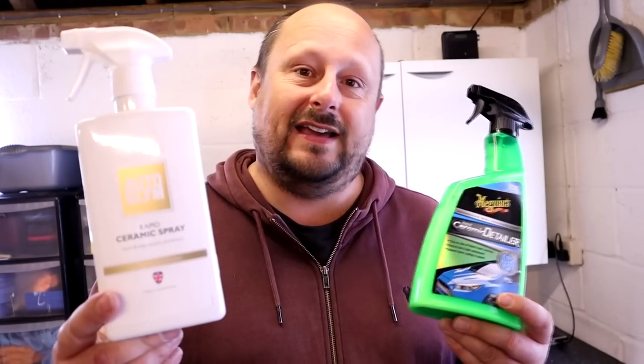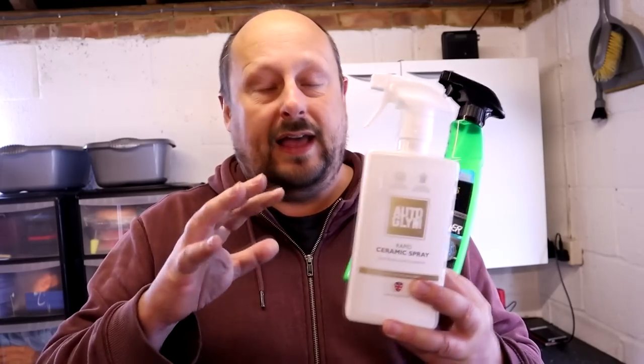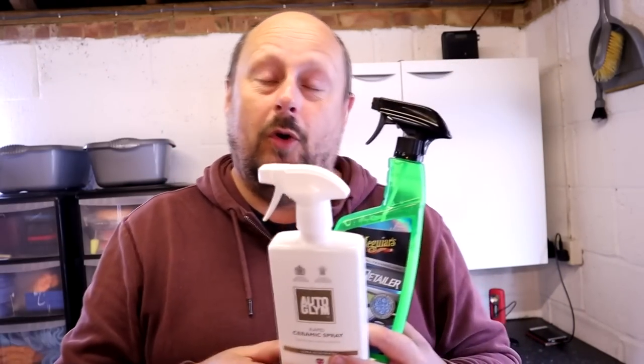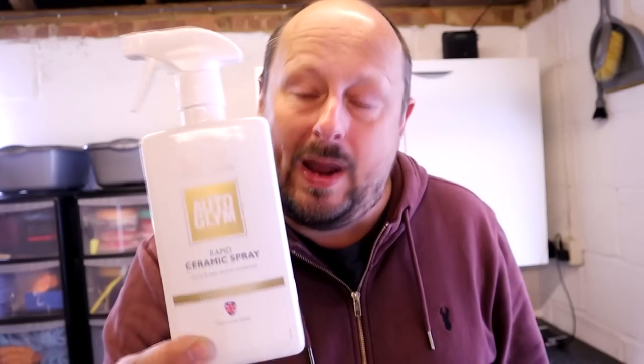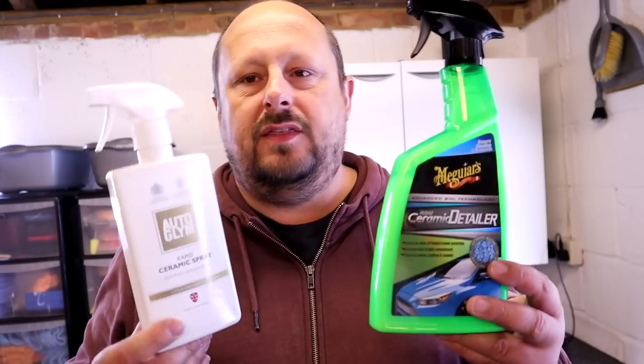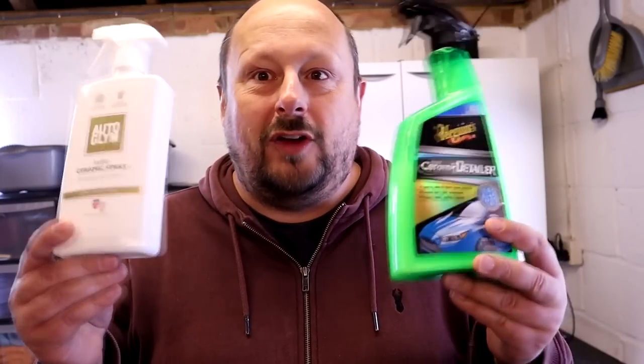As you can see from the results, the Autoglym product won the slickness test by a decent amount — it was clearly the slickest, so much so I couldn't even put the melamine sponge on it without the natural curve of the bonnet making it want to slip off. It's a very, very slick product — give it a few hours to cure off and you'll get that slickness. The Meguiar's isn't bad, but there's a big difference. That's another point to the Autoglym, making it three to Meguiar's, two to Autoglym.